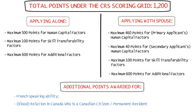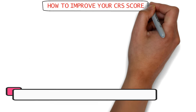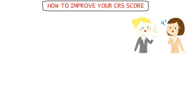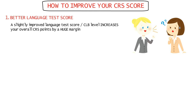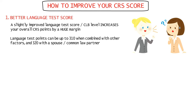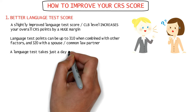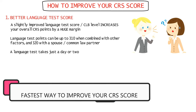Now that you know all the scoring factors, let me tell you how you can actually improve your CRS scores. The easiest and most effective way is with your language test. Even a slightly improved language test score improves your overall CRS by a huge margin — it can be worth up to 310 CRS points when combined with other factors, or up to 320 if applying with a spouse. Since a language test can be completed in just a day or two, this is the fastest way to improve your CRS score.